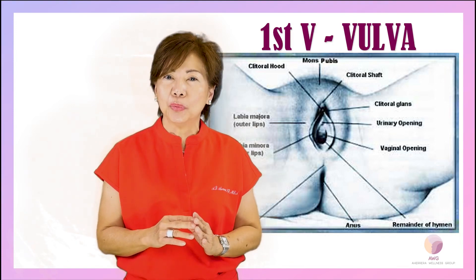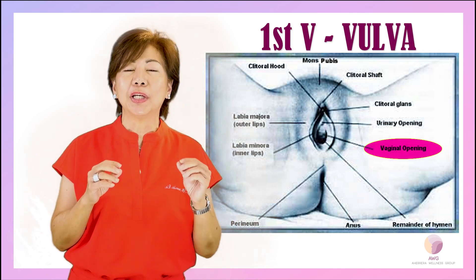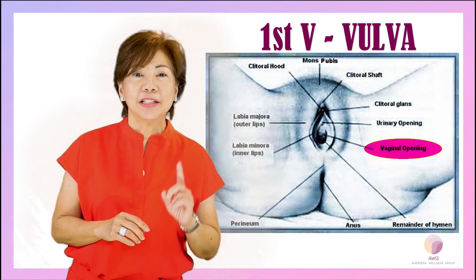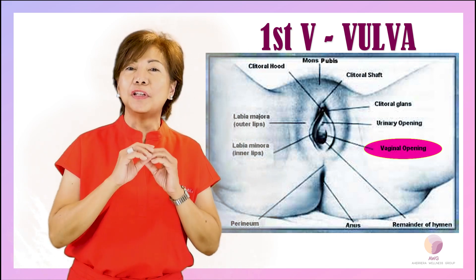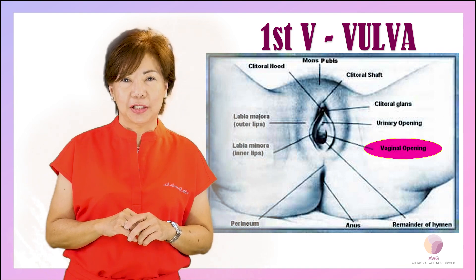The second structure that you will see is the vaginal introitus, or what we call the vaginal opening. Remember, this is not the vagina. This is a vaginal opening that actually is the external communication of the vaginal canal into the internal reproductive system.